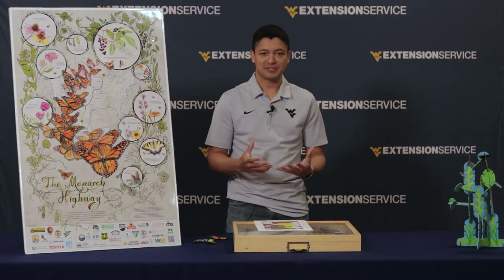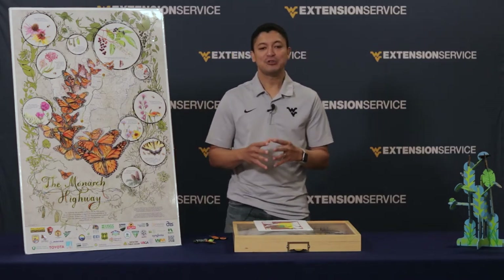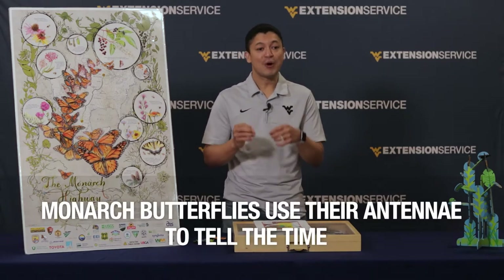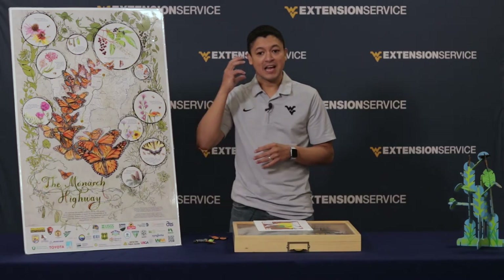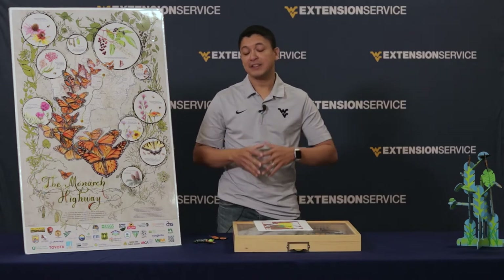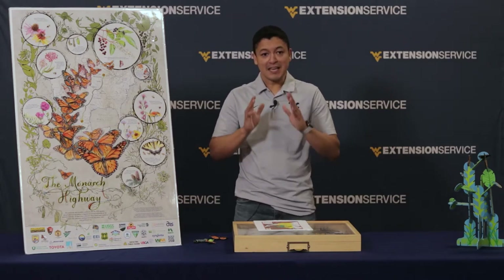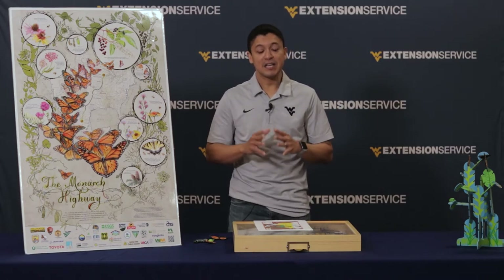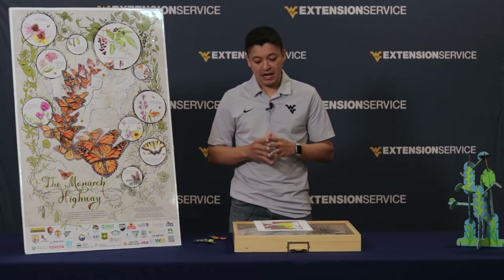So how do they know they're going south? These monarch butterflies use a compass based on the time of day. They use their antennae to know what time of day it is, and then a compass in their mind to know where south is. If you're going south in the morning, the sun will be on your left. And if it is in the afternoon, the sun will be on your right. That is how they do it.